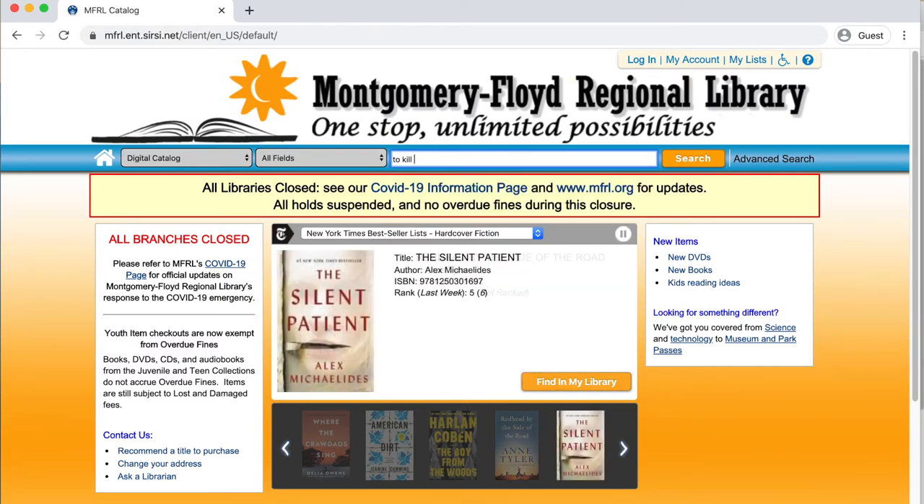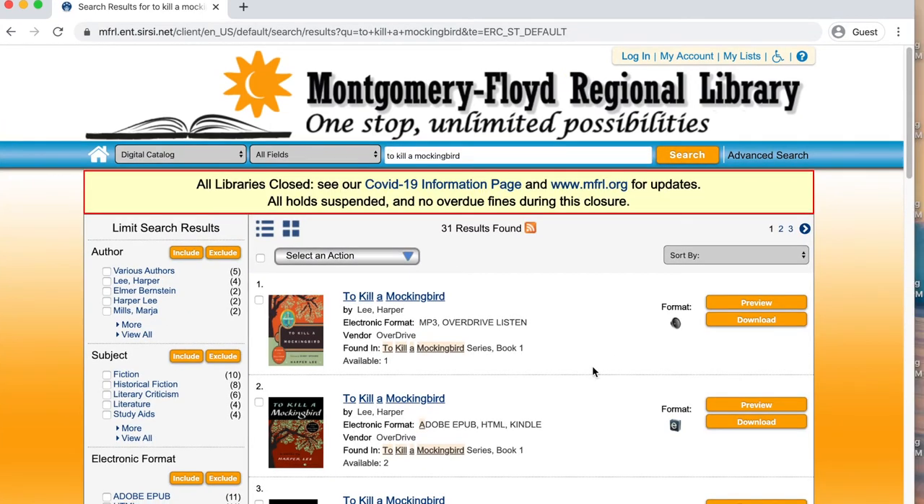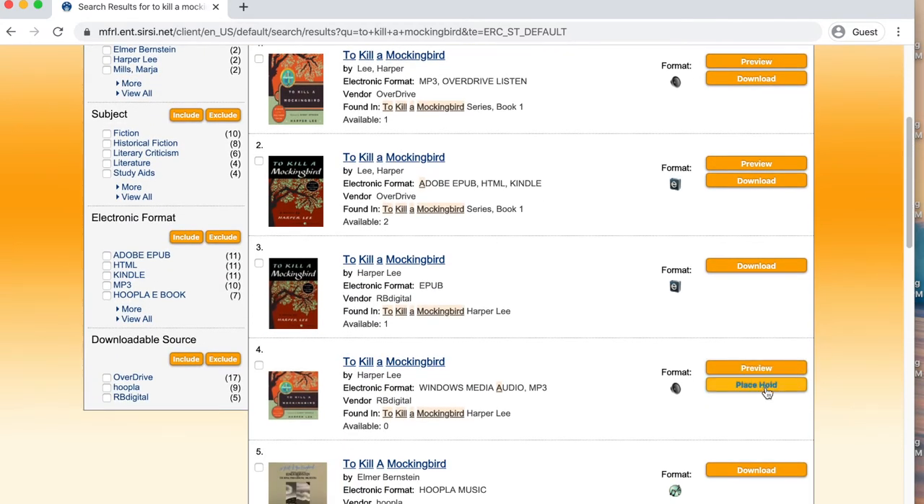So I'm just going to search To Kill a Mockingbird, and click Search, and that will bring up the items we have in the digital catalog. In order to check out materials, you can either go directly to the apps on your phone or tablet, or to do it in your browser, you would click on either Download if the item is available, or Place Hold if the item is not.